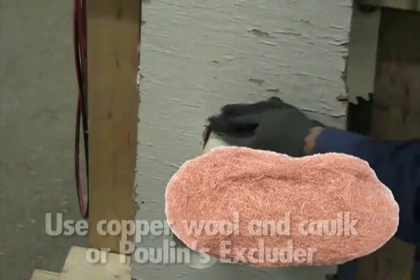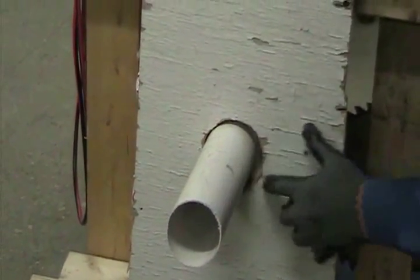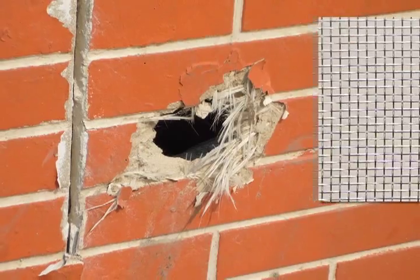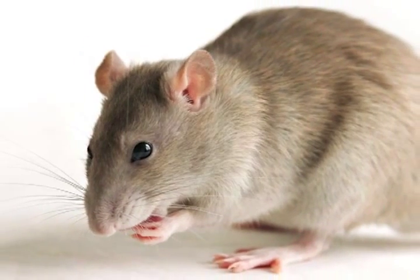Using wool and caulk, or Poulin's Excluder, patch every opening outside the house, attic and garage. Be sure to use metal patching for the hole. Wood, plastic and other materials will be chewed through, which will only slow the mice down before they enter your home.